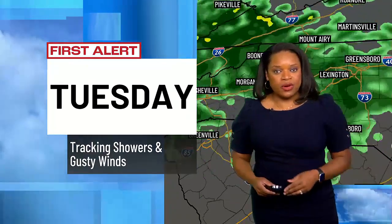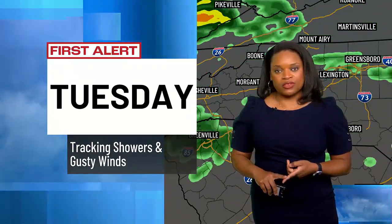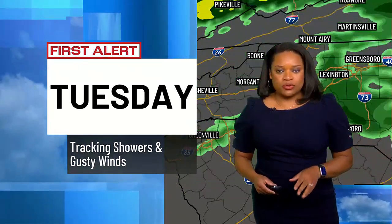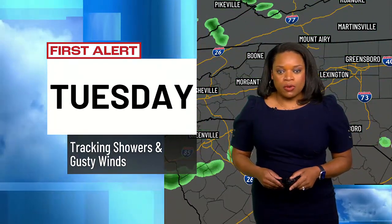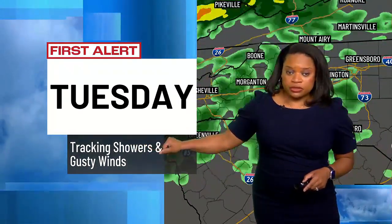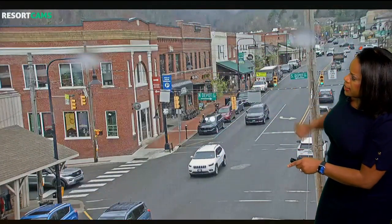We do have some first alerts in place. The first one is on Tuesday, and we have another on Thursday for the threat of some thunderstorms. There's a low potential for seeing anything strong to severe, but just something to note, especially for tomorrow as we track some rain pushing through along with some gusty winds as well.